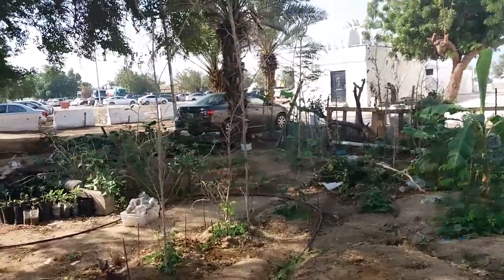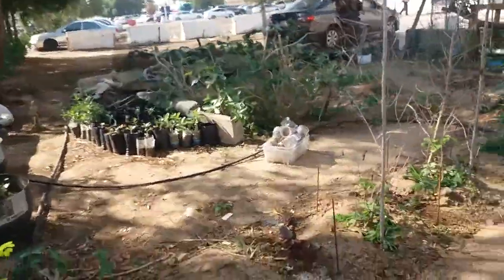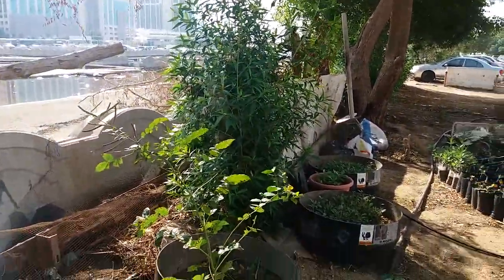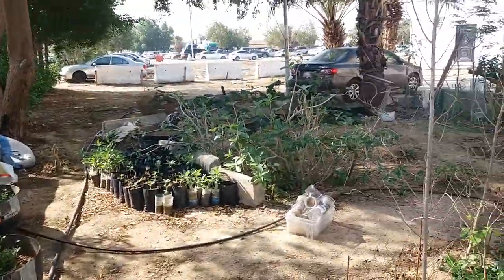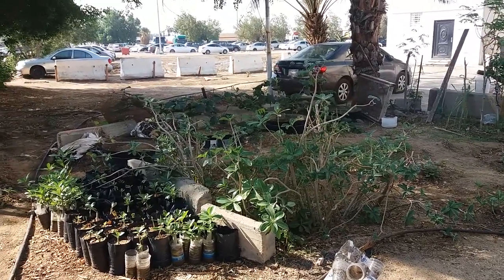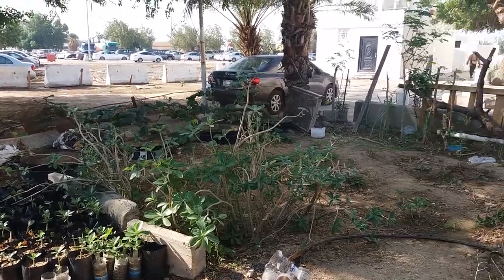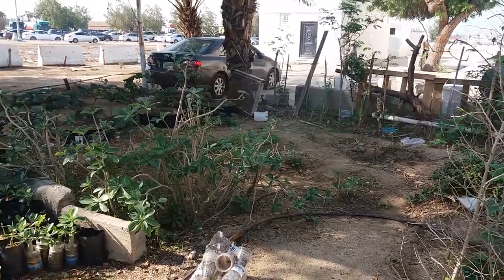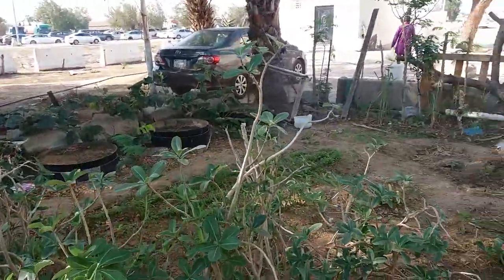Mustafa, by the way, is a graduate of horticulture or agriculture in the Philippines. He is very well qualified and had a passion to turn an empty lot into a productive and aesthetically pleasing garden. But I think the idea is for it to be first functional — that's why he's growing a lot of food plants, edible plants over here.